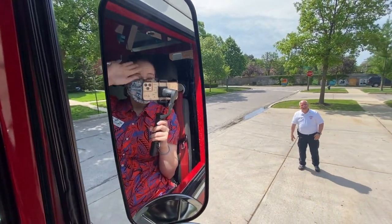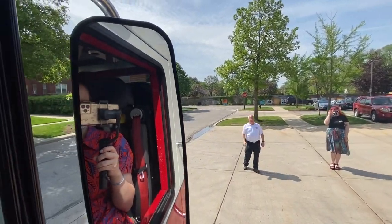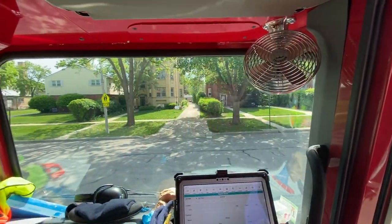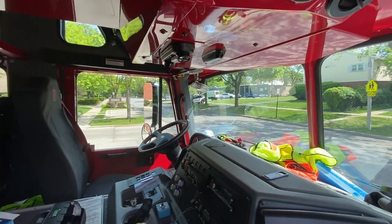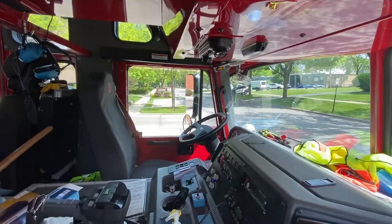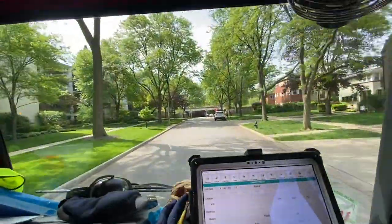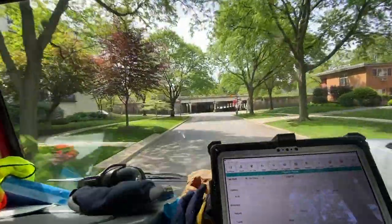After showing us how many compartments there are on the fire engine, Mr. Kevin let me climb into the cab to get a view from the passenger seat. How cool is the view from up here? Then he took us on a drive around the block so you can see what it looks like to ride in a fire truck. He even turned on the sirens for us. Thank you, Mr. Kevin, for letting us explore the fire engine and showing us around. And thank you viewers at home for watching. We'll see you soon!